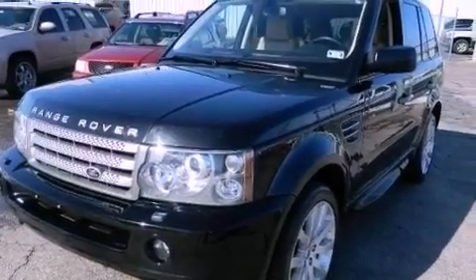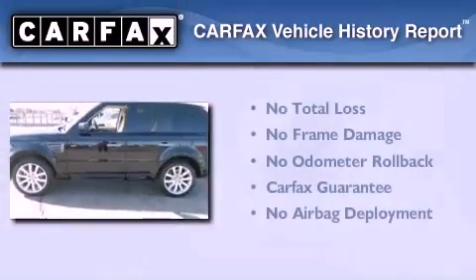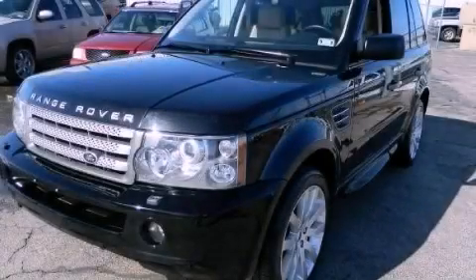And this vehicle has less than 74,000 miles. Not to mention that this Land Rover qualifies for the Carfax Buyback Guarantee. Stop by today and test drive this automobile for yourself.